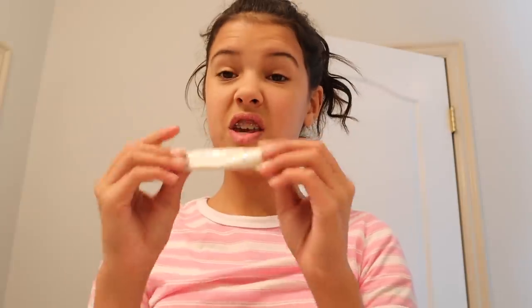I've got my mascara. Got this thingy — it's a little vial of poison, a squisher thingy, blush, and foundation.